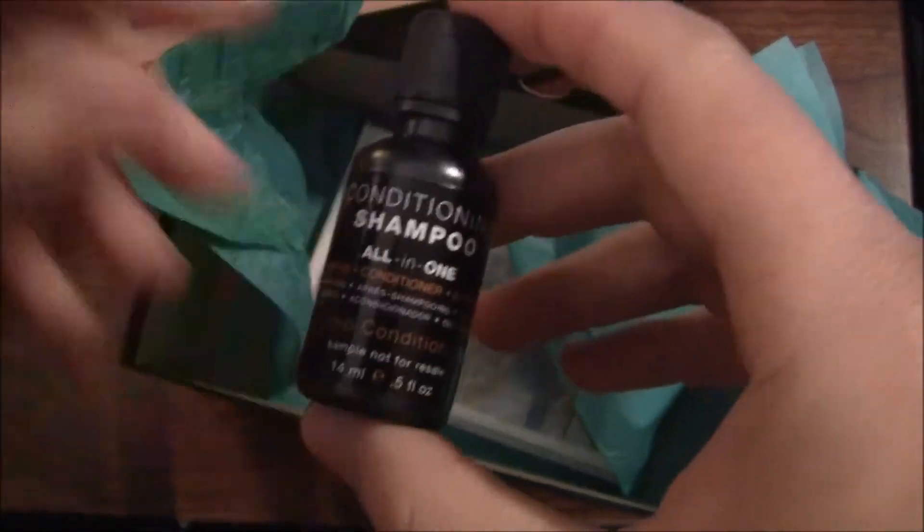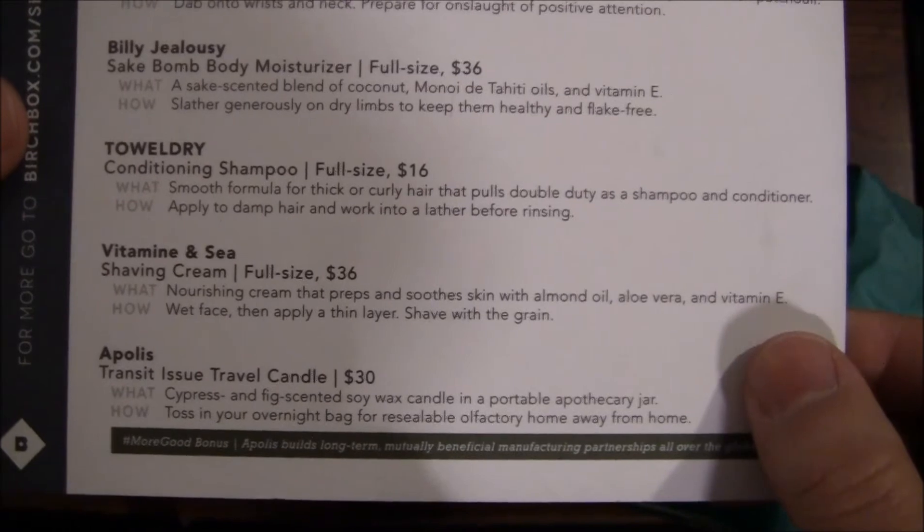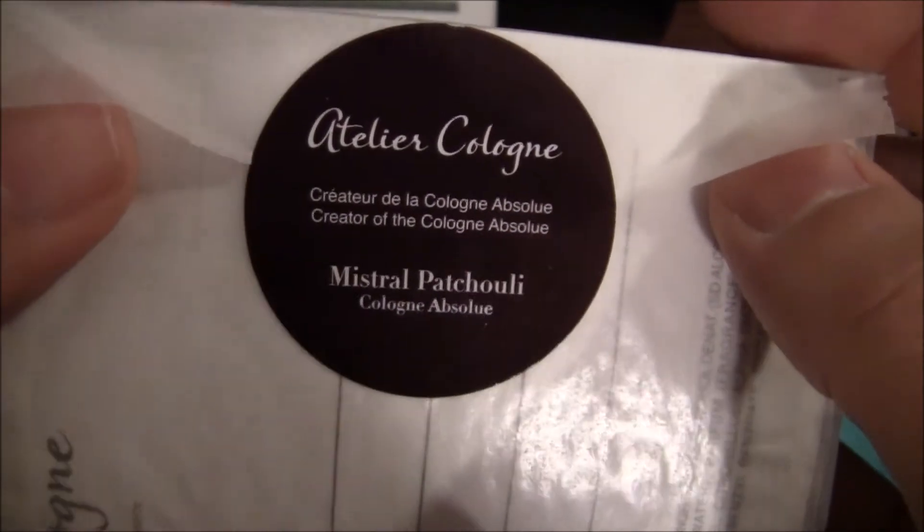Next up we have a conditioning shampoo — it's the Towel Dry from toweldryman.com. It's a smooth formula for thicker, curly hair that pulls double duty as a shampoo and conditioner. Full size is $16, which isn't crazy for a shampoo. I'll give this a try too. Honestly, everything I've been using from Birchbox I've liked — everything I've unboxed over the past two or three months I've been using it all and liked it all. This patchouli cologne might be the one exception.